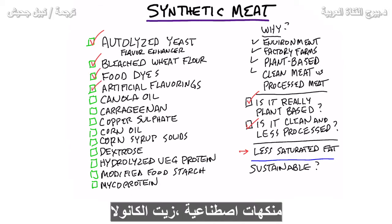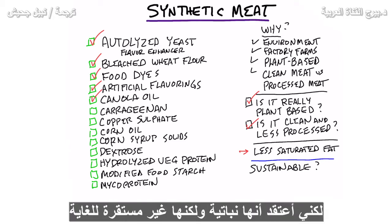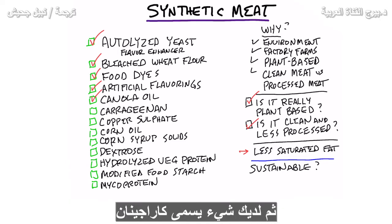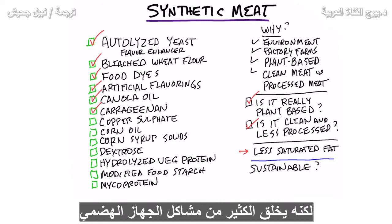Artificial flavorings. Canola oil — that's the oil of the seed, so I guess it's plant-based, but it's highly unstable. When you heat it, it gives off a lot of free radicals and it's inflammatory. Then you have something called carrageenan. It helps with texture, makes things more thick, but it creates a lot of digestive issues.